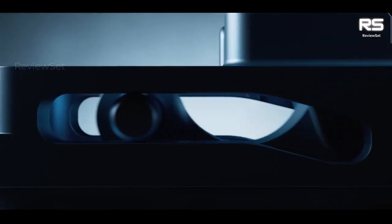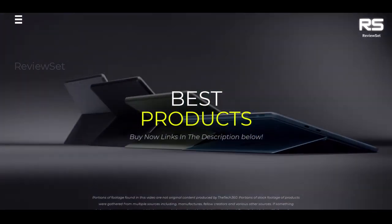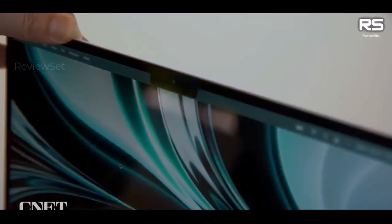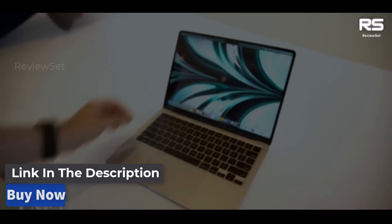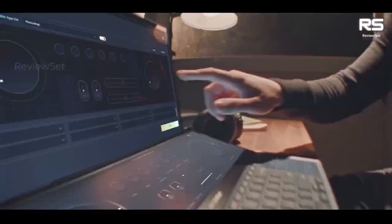Hey everyone, today we're going to take a look at the five best laptops for traders on the market this year. We are going to show you our five selections and discuss whether they are worth purchasing or not. For additional details and the latest pricing on the mentioned products, visit the links in the description below.